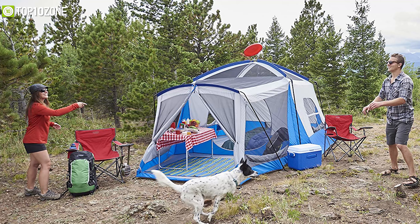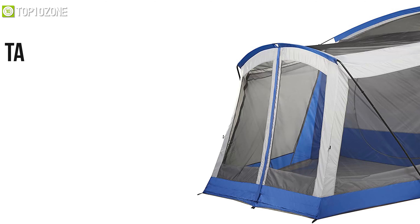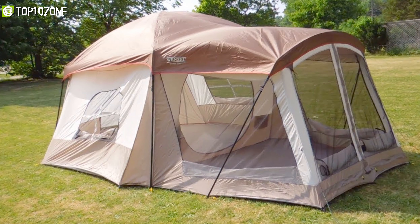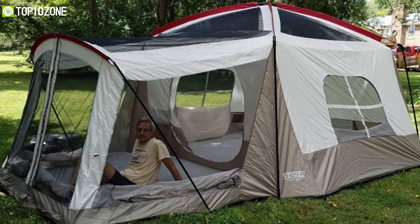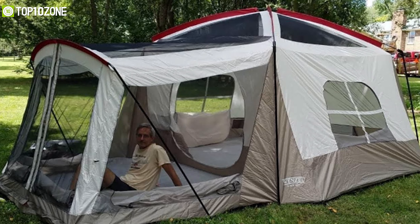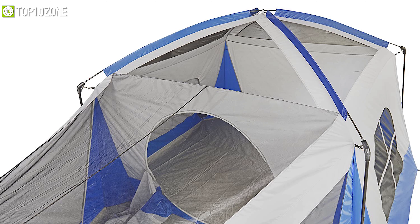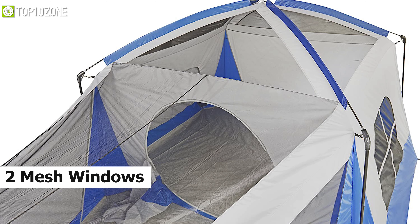Keep yourself protected from any natural ailments with the Wenzel Klondike, a family cabin tent that provides big space for your family and amazing support. Made with polyester taffeta and welded polyethylene fabrics, this family tent will provide you with amazing durability so that you can use it for a long time. It has a capacity of up to eight persons, and features an extra port so you can add a port for increasing your space. It also offers a full mesh roof and two mesh windows to keep the bugs out and let the breeze in, so you can enjoy the ultimate ventilation.